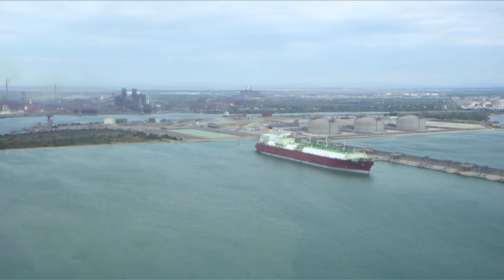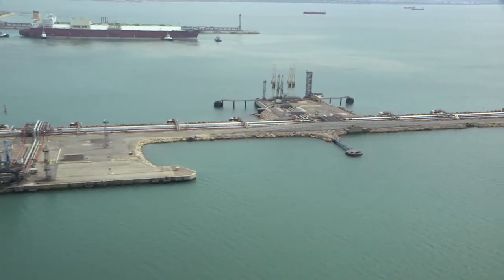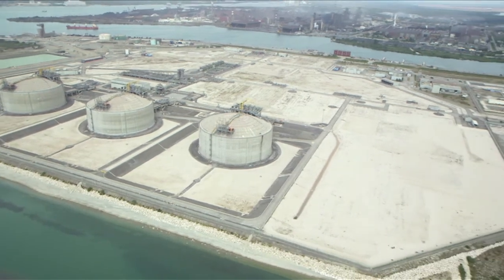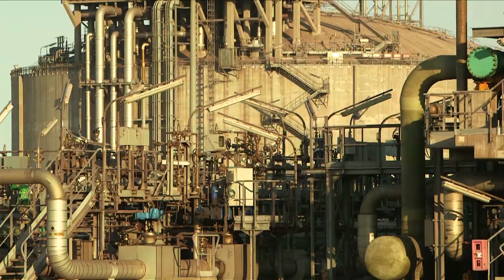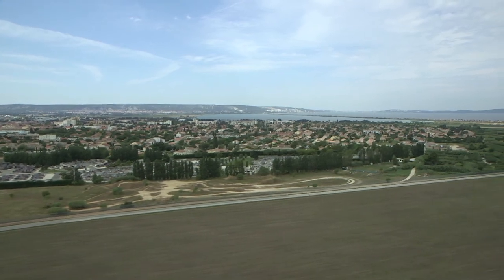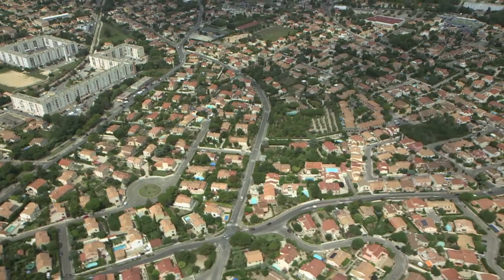With the three offloading arms in operation, the overall flow rate will reach 12,750 cubic meters per hour. Once offloaded, the LNG will be stored in three reservoirs that can contain up to 330,000 cubic meters of liquefied natural gas. Then it will be re-gasified and transported to end consumers. The re-gasification capacity of the terminal is 8.25 billion cubic meters per year, equal to one-sixth of French consumption.